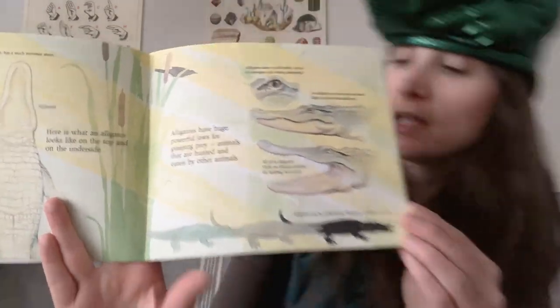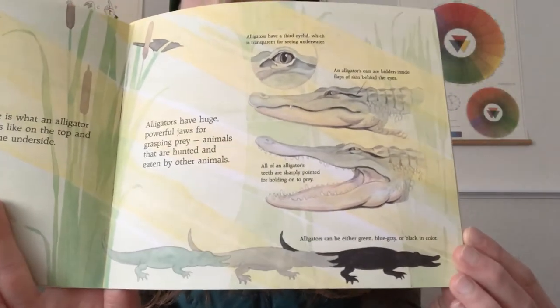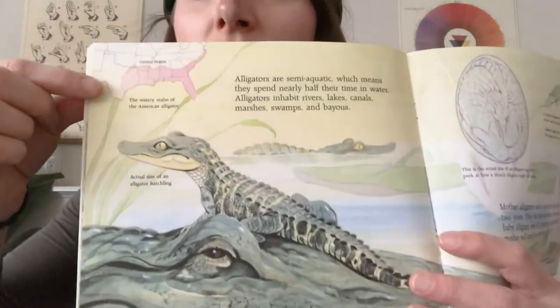Alligators can be either green, blue, gray, or black in color. Alligators are semi-aquatic, which means they spend nearly half their time in the water. Alligators inhabit rivers, lakes, canals, marshes, swamps, and bayous. They're mainly in this region of the country.